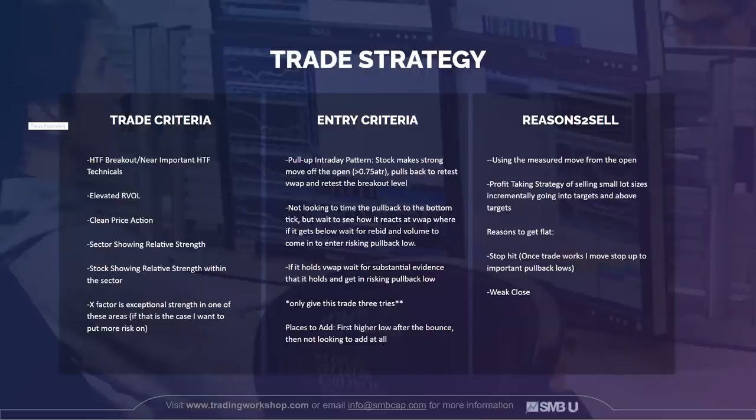The entry criteria for this intraday pattern: the stock has to make a strong move off the open, which I measure based on three-quarters of an ATR. Then it has to pull back to retest VWAP and also retest the area it broke out from. I'm not looking to time the pullback to a bottom tick — I'm waiting to see how it reacts at VWAP. If it gets below, I want to see it re-bid and I need to see volume come in when it does. I'd risk that pullback low, and if it just holds VWAP without going below, I'm waiting for volume confirming that level. I give this three tries, so it's important to risk accordingly. The only place I'll add is the first higher low after the bounce.